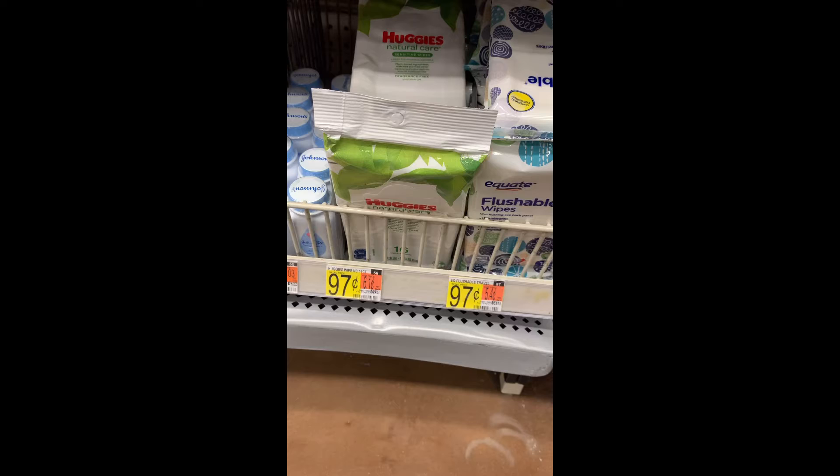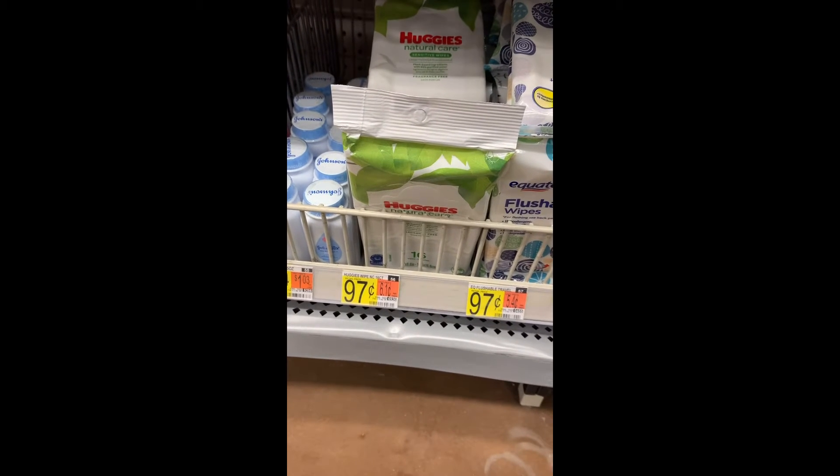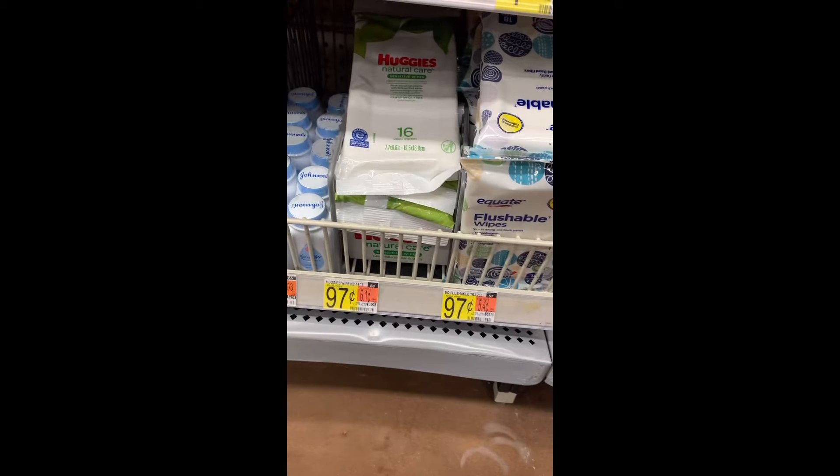Another easy freebie — in fact it's going to be a three-cent money maker — on the Huggies Lights. These are also in the trial and travel section for 97 cents, and there's a dollar back for buying any one with no size restriction.